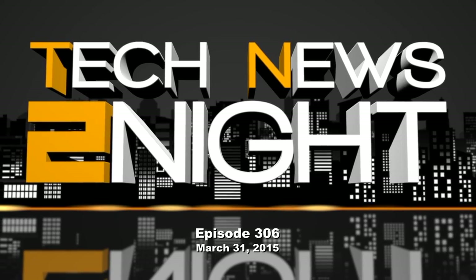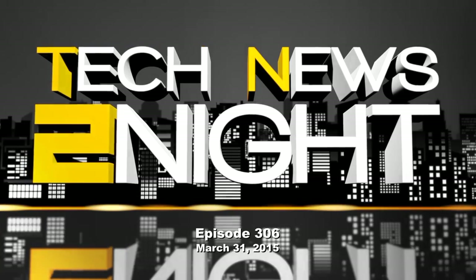This is Tech News Tonight, episode 306 for Tuesday, March 31st, 2015.